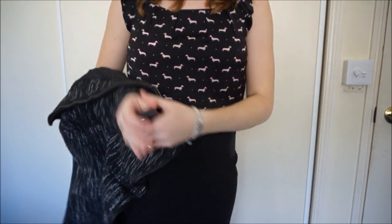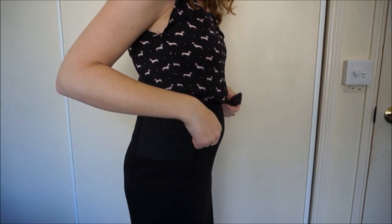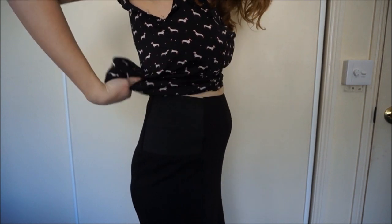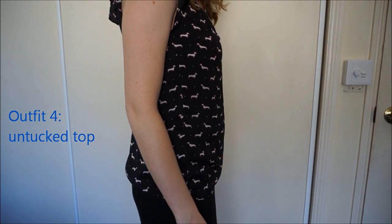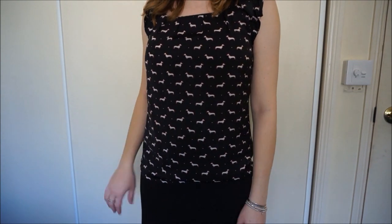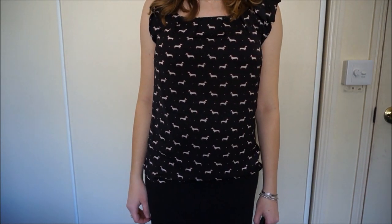The best thing you can do with a top and a pencil skirt is actually, instead of having it tucked in, have it tucked out. It looks a lot more casual this way though, so if you're in a very corporate office you probably won't get away with it. But a printed top just kind of disguises the belly quite well when you leave it untucked.